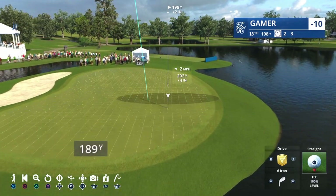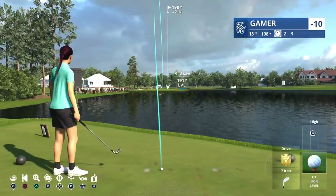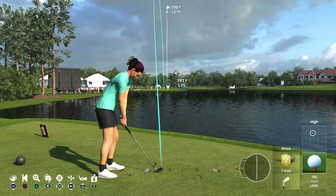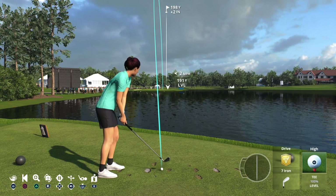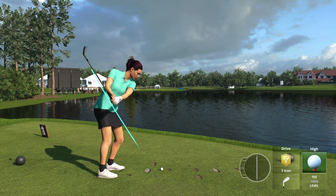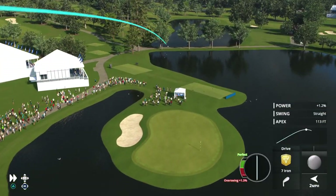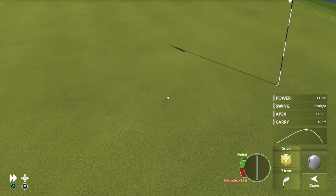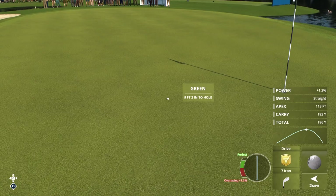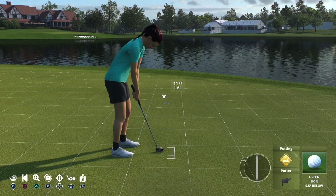We arrive now at one of the most intimidating holes at Eastlake — 233-yard par three 15, water right of the green and a treacherous bunker left of the green. Accuracy off the tee is critical here. That's a quality shot right there, just left of the hole, and a birdie opportunity coming up. Now this for another birdie — smooth — ball in for a birdie.